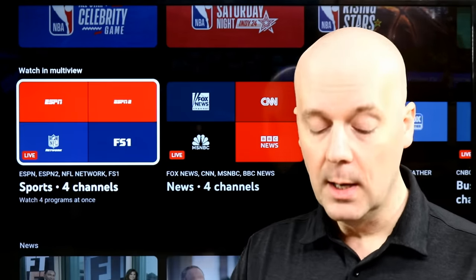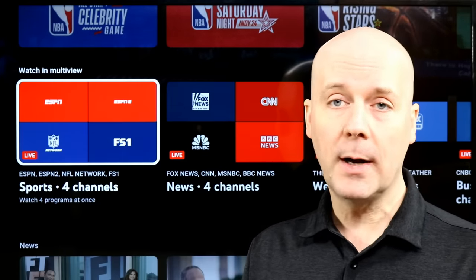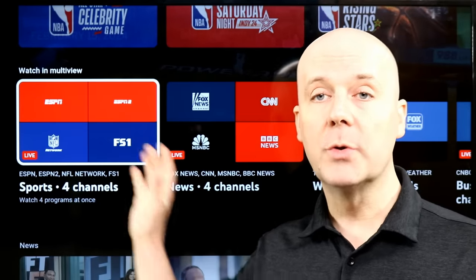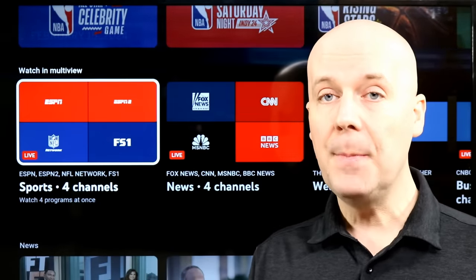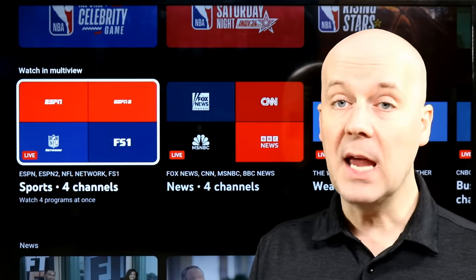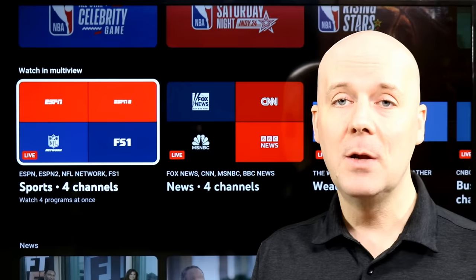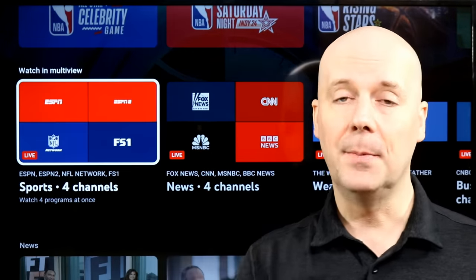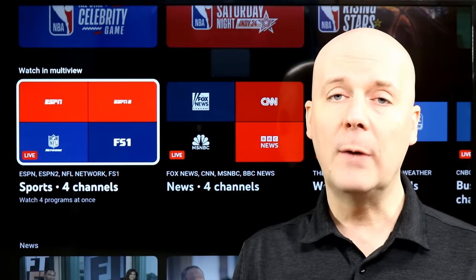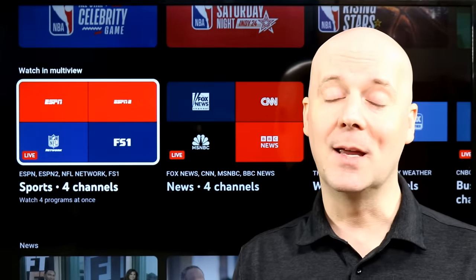There you go — improved picture quality, improved multi-view with the option to build a multi-view, the ability to reduce the broadcast delay so you're as close to live as possible, and the ability to jump back and forth between the last channels you watched. All kinds of great improvements have come to YouTube TV, and they say more are coming soon. If you're new here, hit that subscribe button, hit that thumbs up, let YouTube know you enjoy what we do here so they recommend our videos to more people. Hopefully we can help you break free from the high costs of television and still watch what you enjoy. Until next time, take care, be safe — I'll be back again real soon.